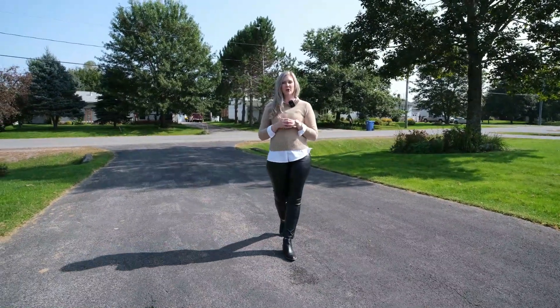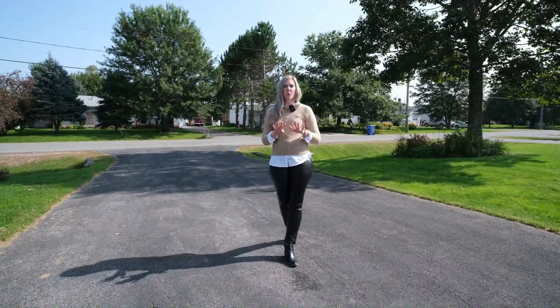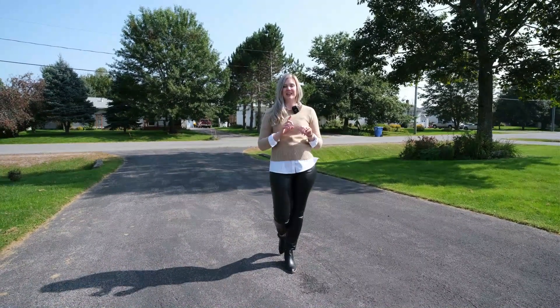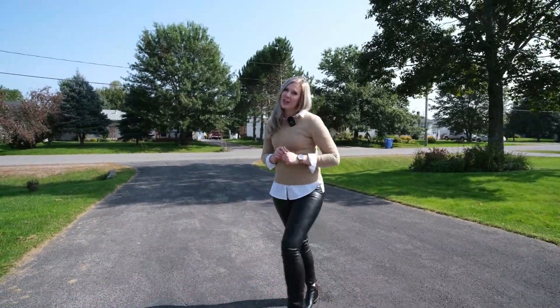Welcome to 32 Oak Court, a co-list with Ted DeWinter. This property is true one-level living as it's built on a slab. The home offers three bedrooms, two bathrooms, an attached one-car garage, and a paved driveway. Come on inside and check it out.